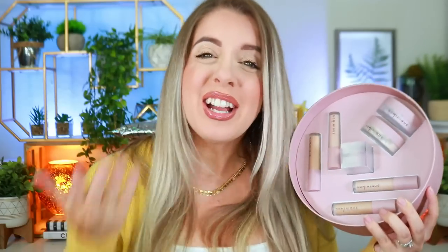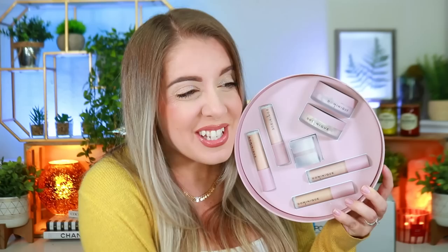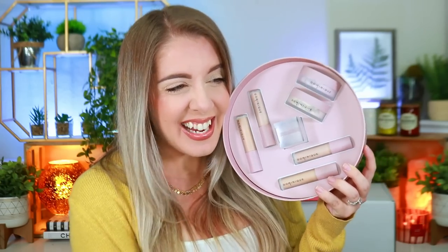I ran out of my concealer and was running very low on my setting powder. They also included their new Rosita — their brightening pink setting powder — and everybody loves this for under the eyes to really brighten it up. I'm excited to try that along with their beauty sponge. I do have a code with Dominique Cosmetics — 'Ali' — to save 10% off. This is the first brand I ever reviewed on YouTube and I got a PR package — what is life!